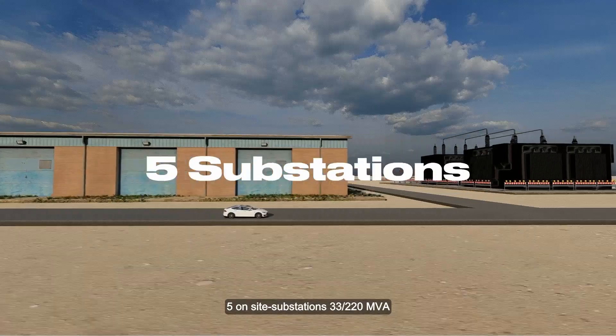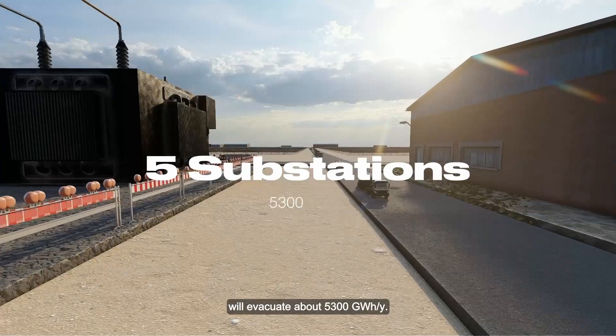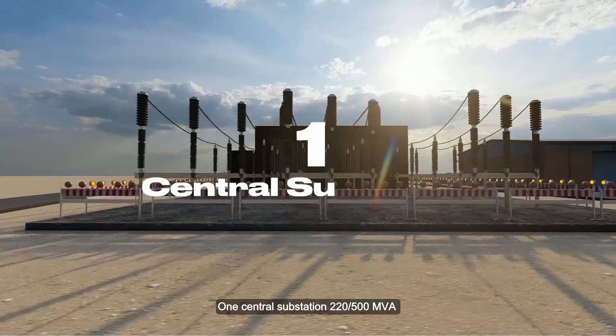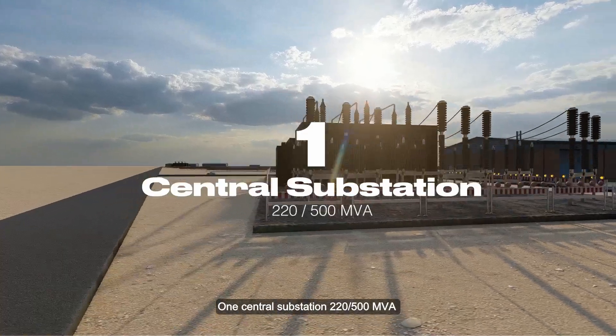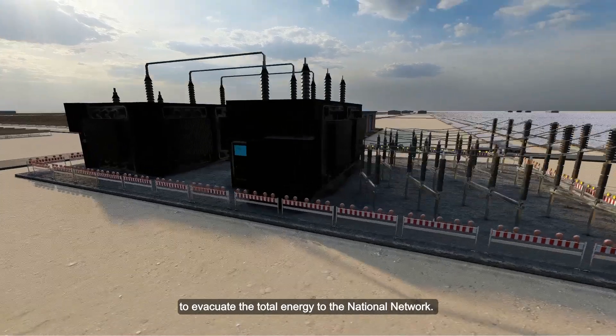Five on-site substations (33 by 220 megavolt ampere) will evacuate about 5,300 gigawatt hours per year. One central substation (220 by 500 megavolt ampere) will evacuate the total energy to the national network.